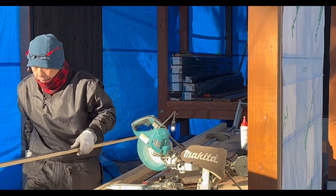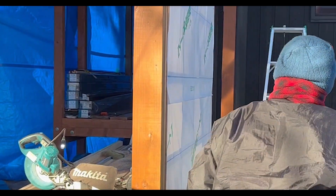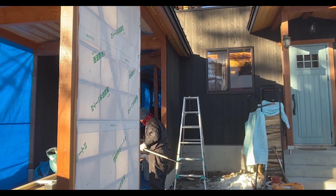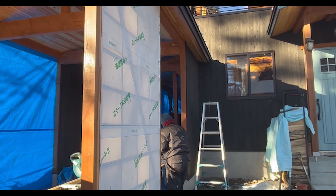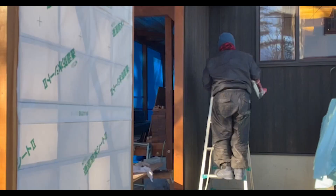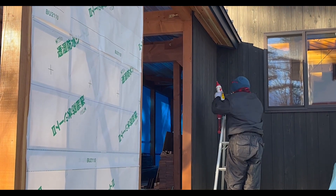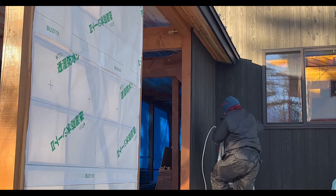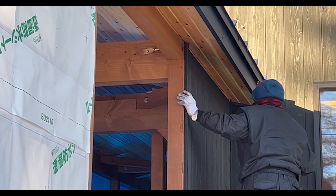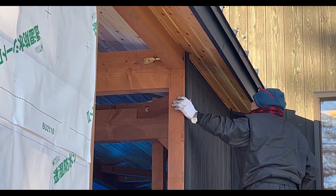The yakisugi, or burnt cedar cladding, that we'd used for the house would also comprise the walls of the carport. We couldn't wall it off completely, because according to Japanese tax law, that would be a garage, and a garage would be higher tax. But there was another compelling reason to leave the walls open: we wanted the carport to make as small of a footprint as possible in front of the house.